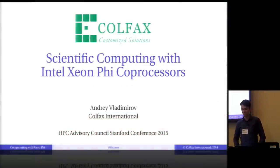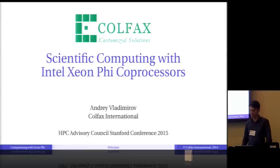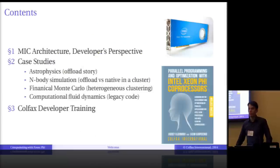My name is Andrey Vladimirov, and I work at Colfax. I'm presenting on behalf of Intel. Colfax is Intel's partner in developer training for their line of Intel Xeon Phi co-processors. Intel asked me to do this presentation because they want to invite everybody participating in this event to a training, and Intel will sponsor it — in other words, it will be free for you. My goal is to give you enough technical information about Xeon Phi and about the training so that you can decide whether this is something you're interested in.